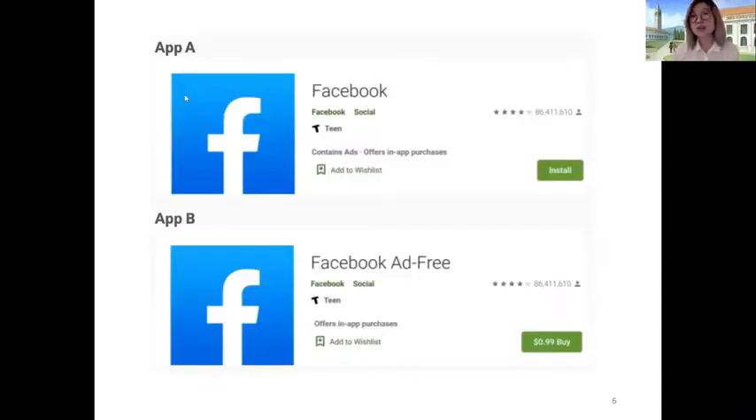Once users selected the app most desirable or relevant to them, we then presented a series of mock-ups. First, we presented the original Google Play Store listing of the app they selected — in this case, we have the example for Facebook. And then below it, we presented the ad-free hypothetical version. In addition to the 99-cent buy button being a major difference, other differences were the word 'ad-free' included in the app title and the removal of the 'contains ads' tag from the listing.